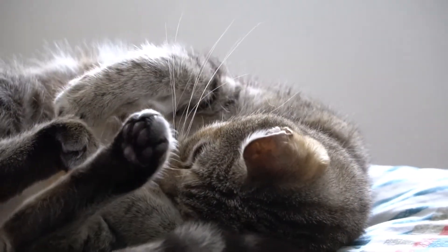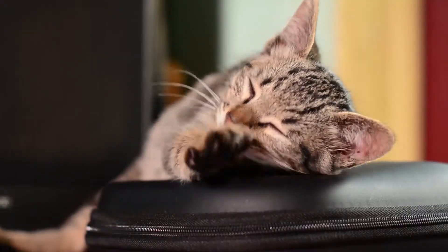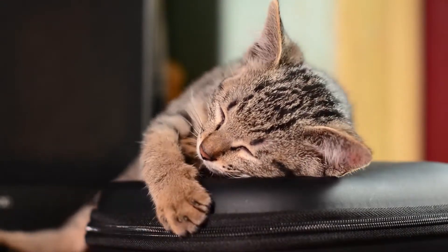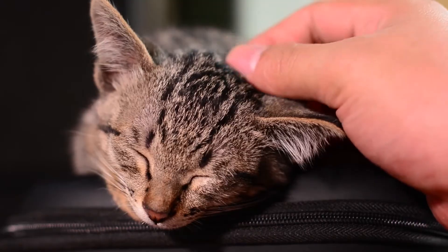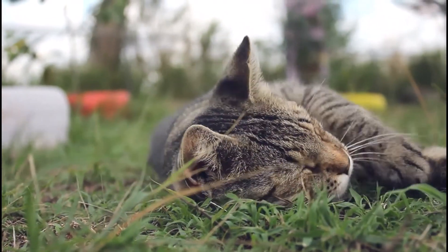Purring — that cute, adorable sound cats make. We are often told that cats purr when they are happy, but that's not just it. So what is purring, and why do cats purr?